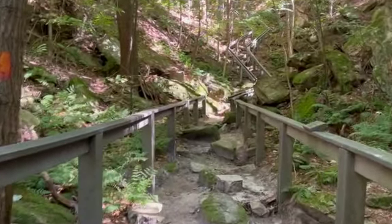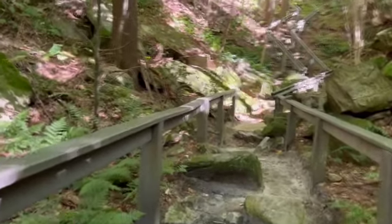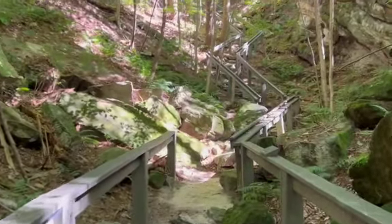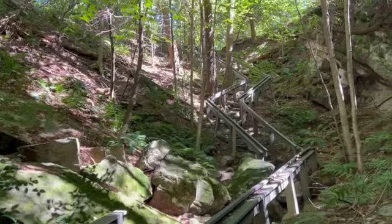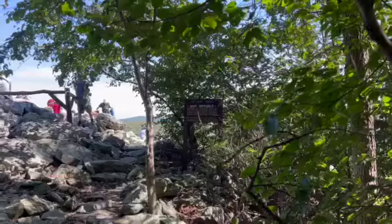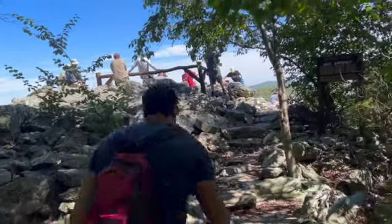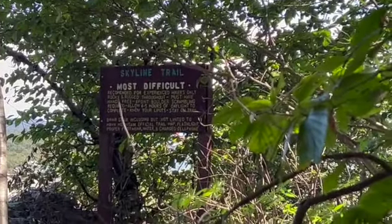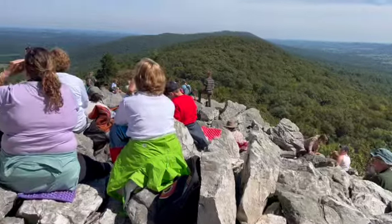I think we're getting close. Up ahead is a set of stairs, but there's blue sky beyond it. I've arrived here at the North Overlook.